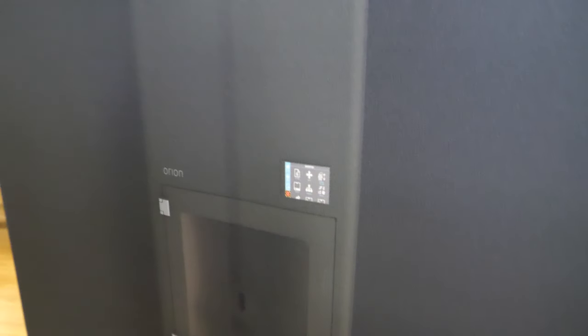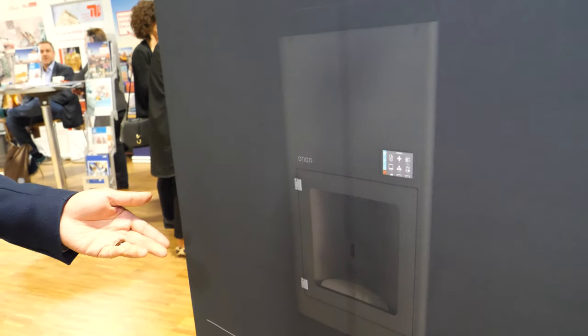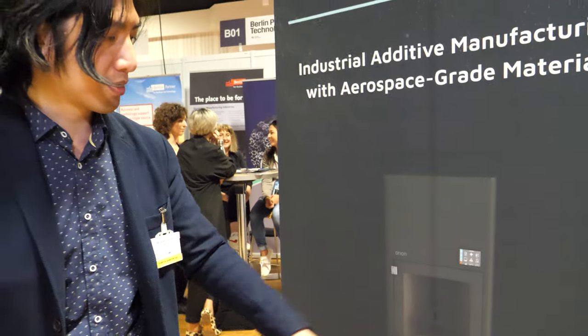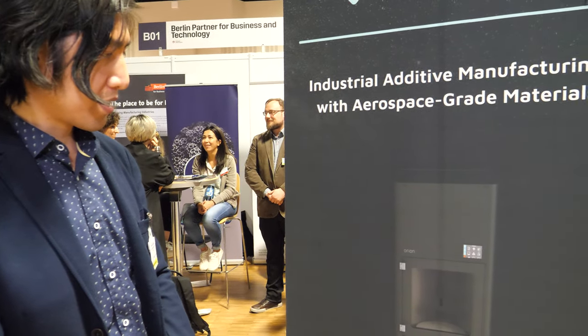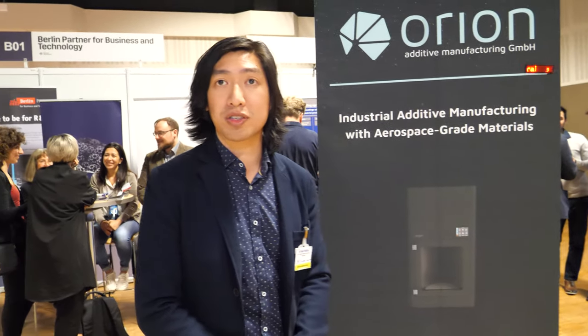This is our printer that we're just finishing developing right now. The prints are right here inside this heated chamber. We're finishing our development and we plan on releasing this printer by the end of 2019.